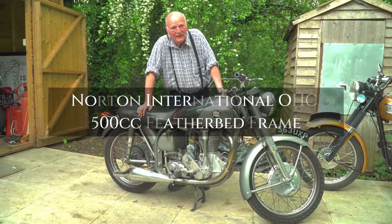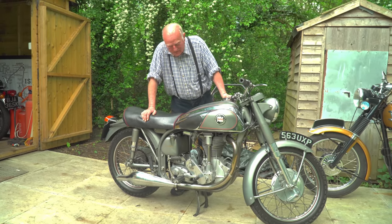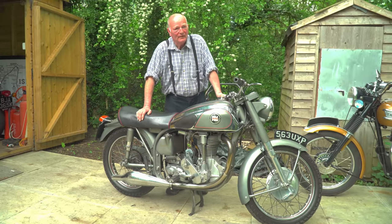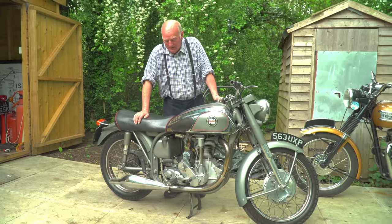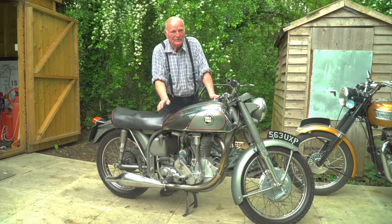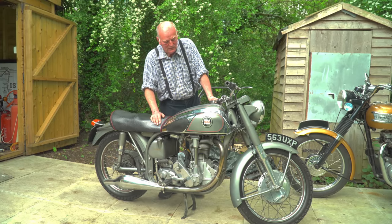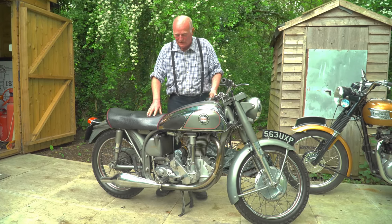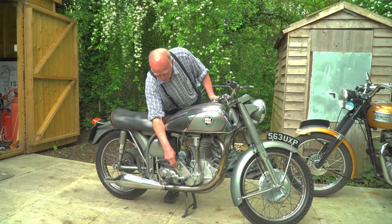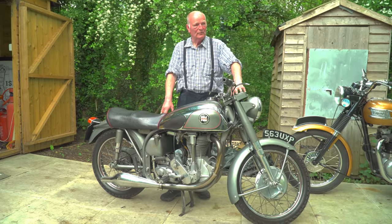This is the Featherbed Norton International - a 500 single overhead cam. There are one or two of these surviving; they only made around 500 to 550 of them, and the survival rate is quite high - about 250 to 300 out there. This one, for the first two years of its life, was a works bike used by the factory for development. There are some unusual features - the rev counter runs straight off the end of the magneto, and it's got rev counter and speedo up on a binnacle, which is quite rare and unusual.